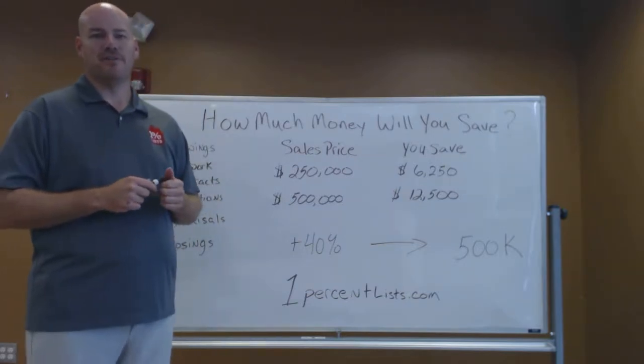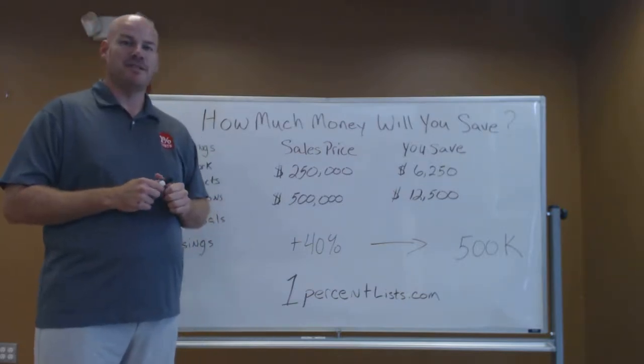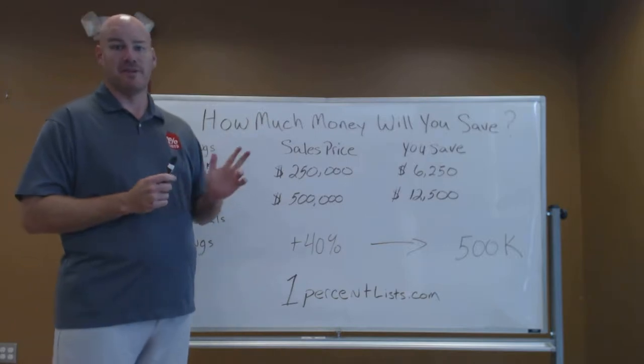Hello, my name is Grant Clayton, realtor and owner of 1% LIS, a local discount real estate service serving all of South Louisiana.